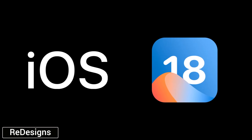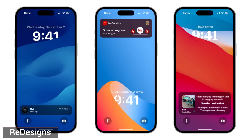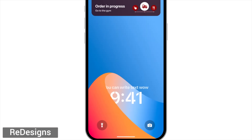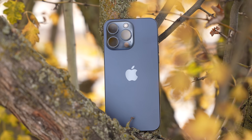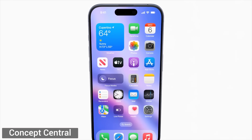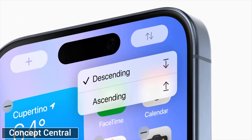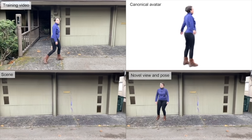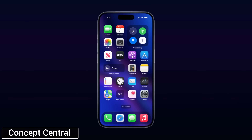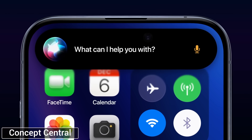Apple's upcoming iOS 18 software has leaked, and based on all my research for this video, it's going to be by far the best software update in the history of the iPhone, with Apple finally revealing the groundbreaking AI features that they've been working on for years. In this video, I'm going to share and explain the top 10 AI features that we should expect.